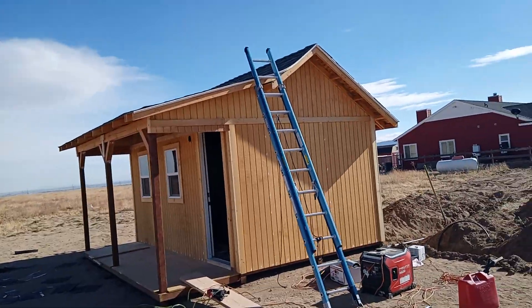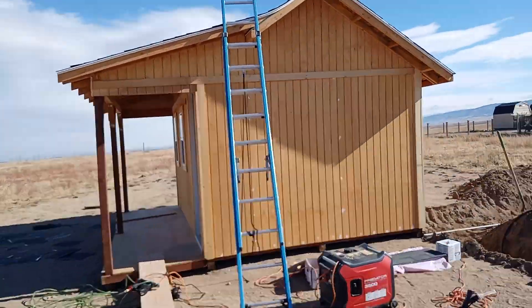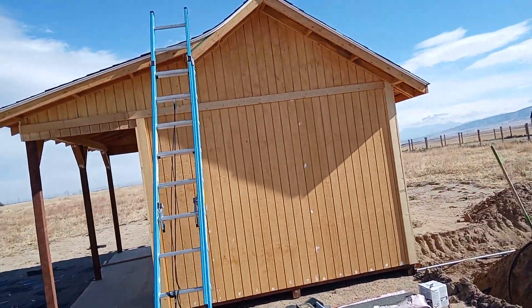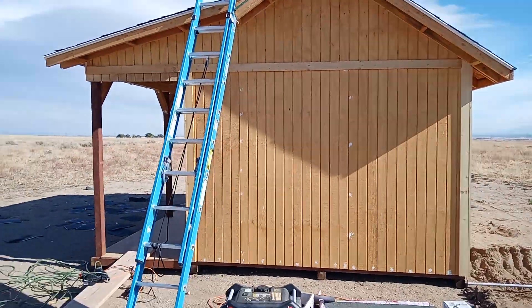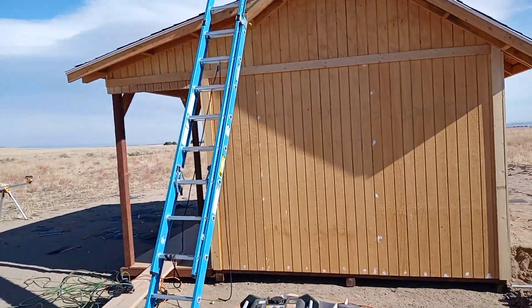Hey everybody, welcome back to the Lonely Homestead. I know I haven't shown you much of this build, but this is the 10 by 16 that we added a 4 foot front porch on.